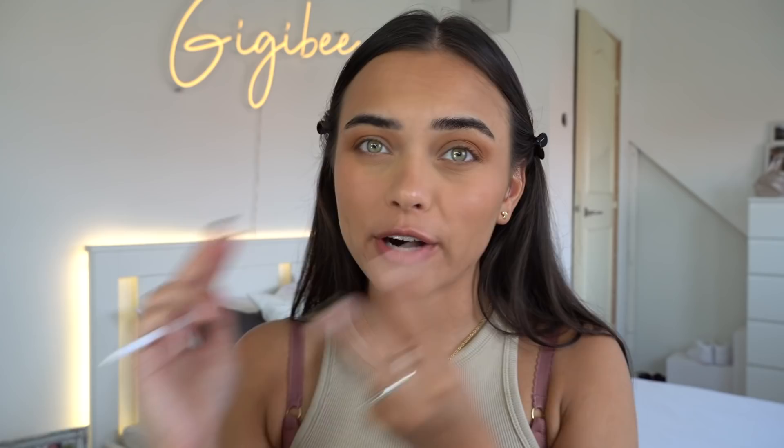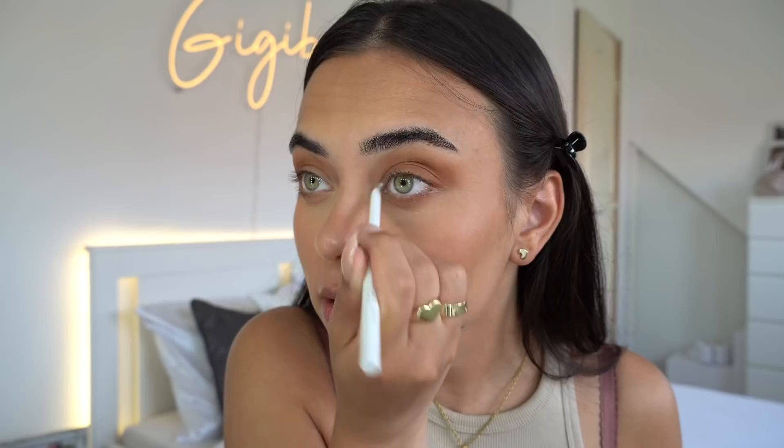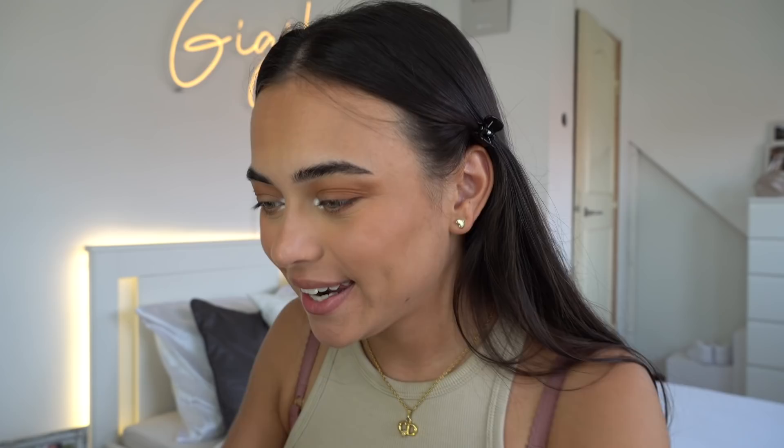Now for the fun part — I'm going in with a cream gel liner from Color Pop, a white eyeliner, in my inner corner, because I want the eyeshadow color to be more vibrant on top. I'm taking it down a little in the corner. Then I'm taking the color Obscure, which is a beautiful bright green shade, on a tiny brush and applying it over that white liner base.